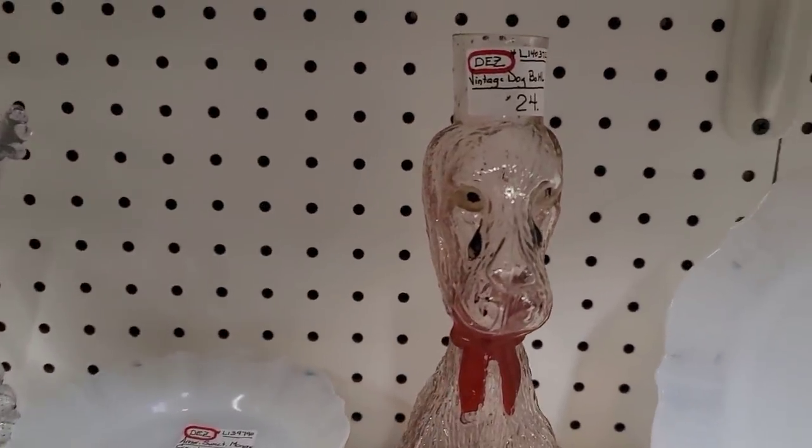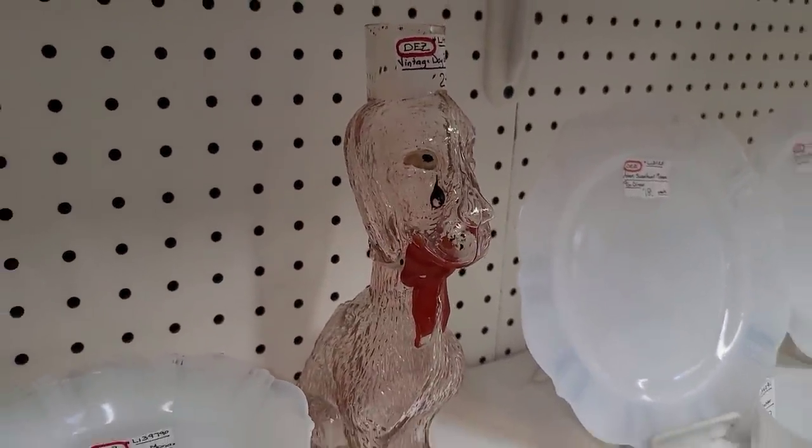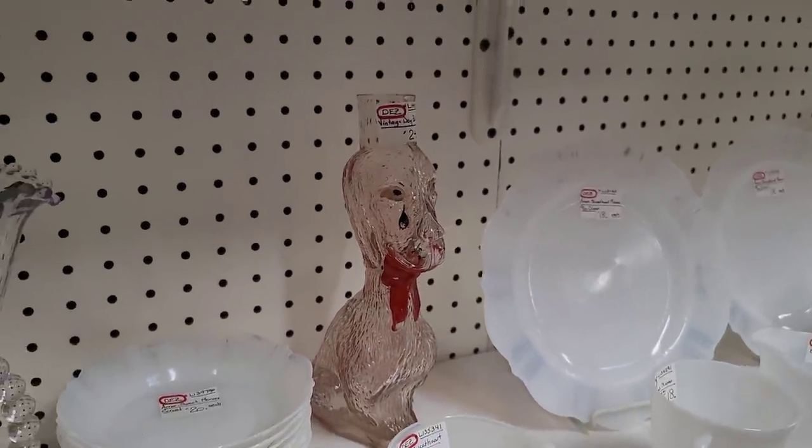And the last thing we are going to see is this Cambridge glass dog. He is from the 1920s, and he was priced at retail, so I did have to leave him behind too.